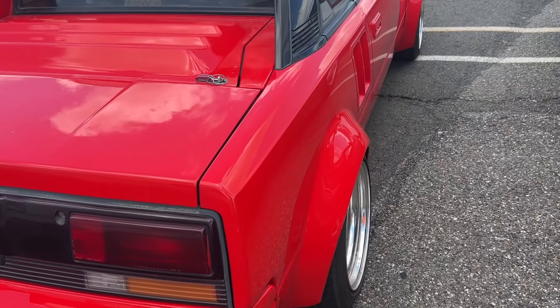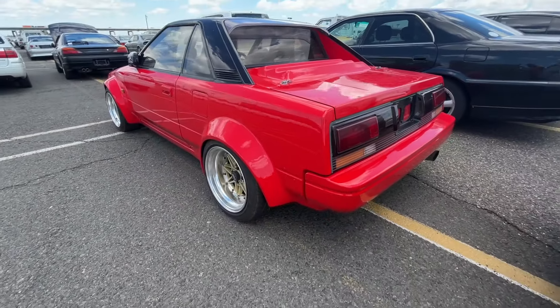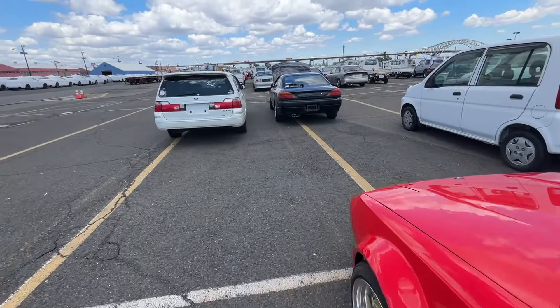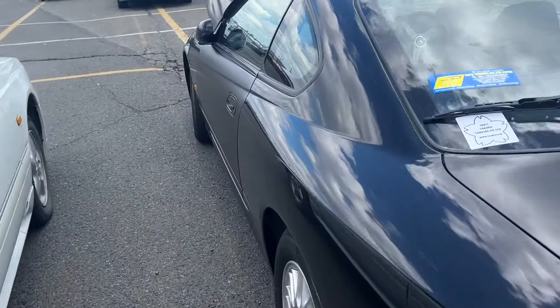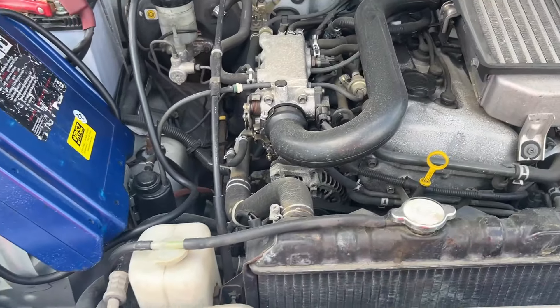Look at the hips on baby girl — with the Quip wheels. Then we got a Stagea. Another S15 — not sure why the hood is popped and there's no one around.